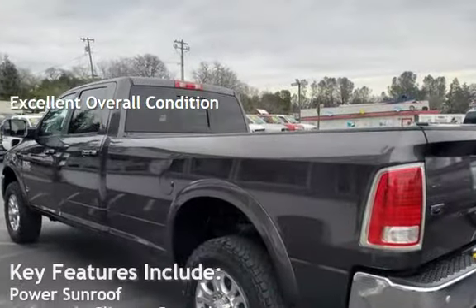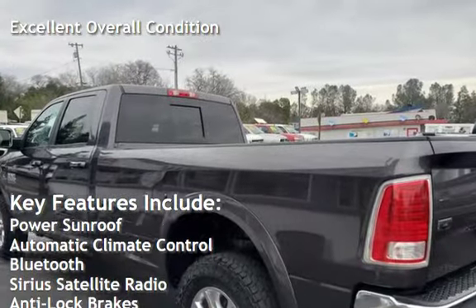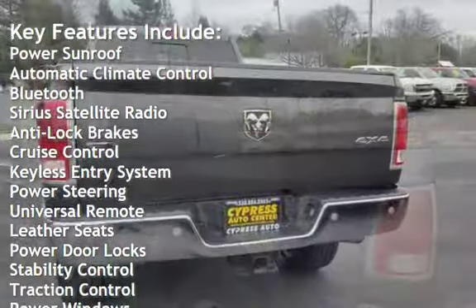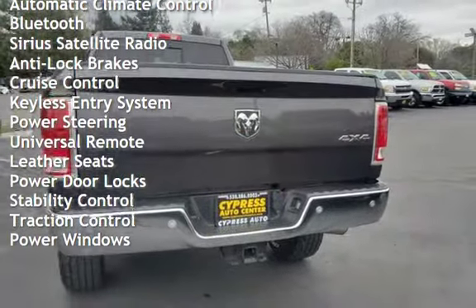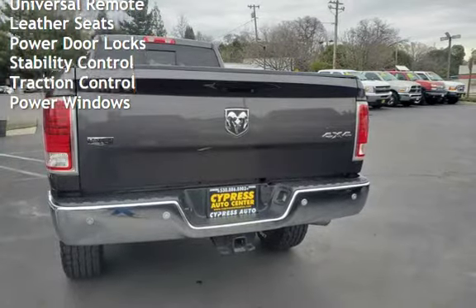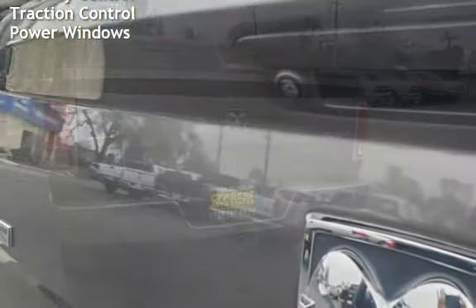Key features include: power sunroof, automatic climate control, Bluetooth, Sirius satellite radio, anti-lock brakes, cruise control, keyless entry, power steering, universal remote, leather seats, power door locks, stability control, traction control, and power windows.